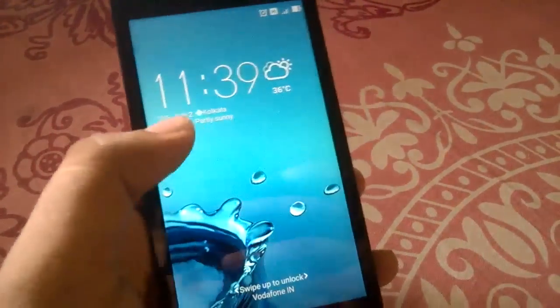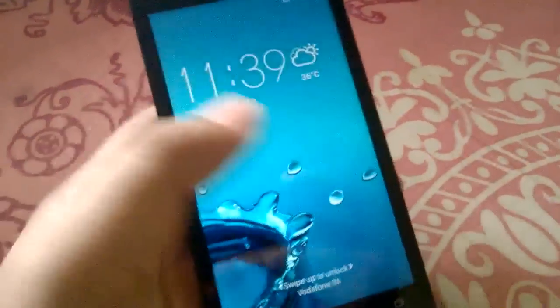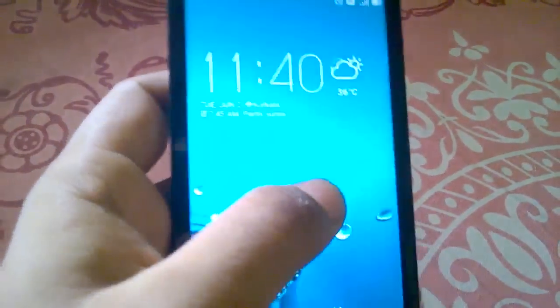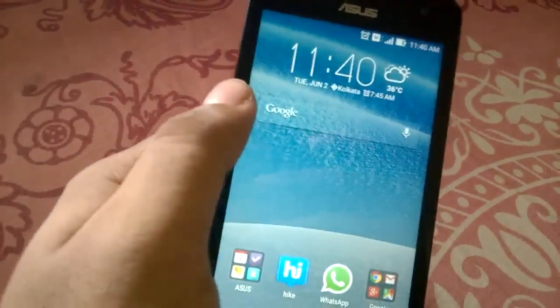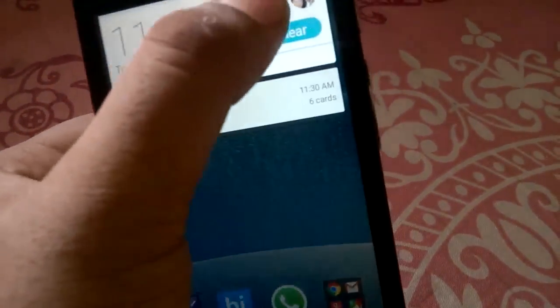The lollipop update has been officially released for Zenfone 4, 5, and 6. Here is a quick look at the Asus Zenfone 5 lollipop update. I am using a Zenfone 5 A501CG, which sports a 1.2 gigahertz dual-core processor and 2 gigabytes of RAM. I updated my phone to lollipop.